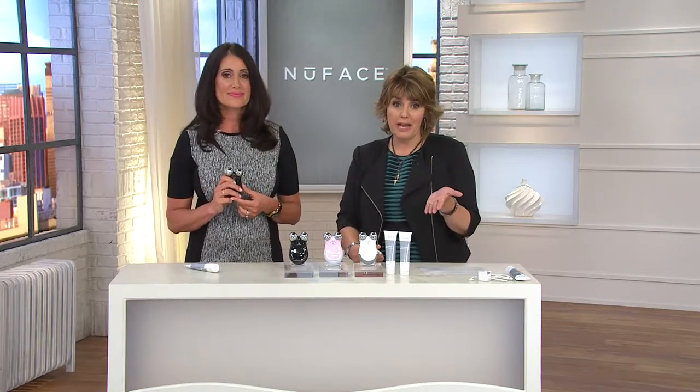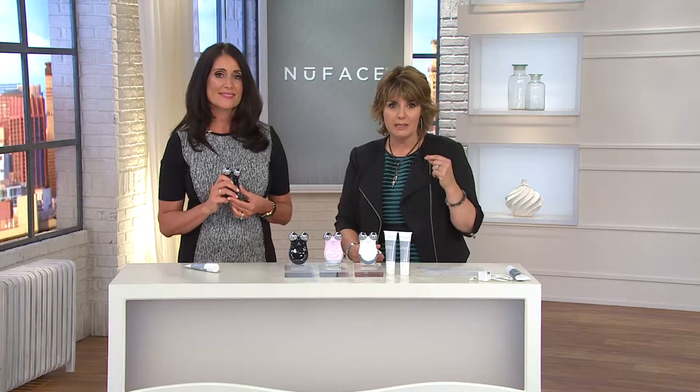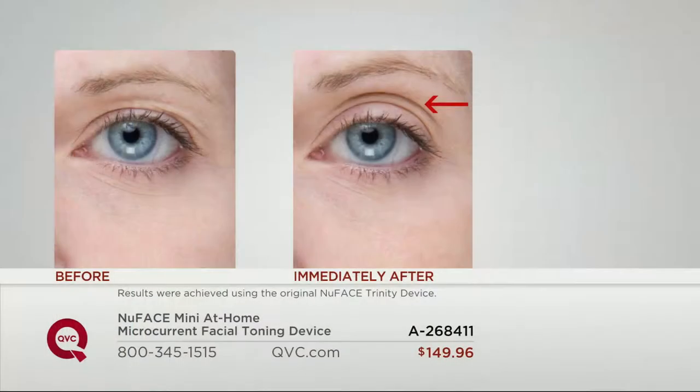When talking about tone, we're not talking about evenness in the skin — we're talking about strength and firmness. You see results within the first treatment, which is incredible. We're going to show you some before and afters so you can really see the difference this can make without any sensation, prickling, burning, redness, or downtime.